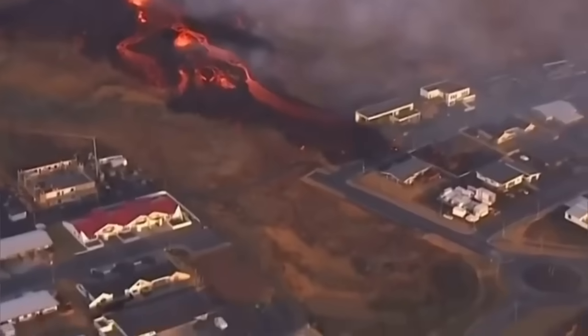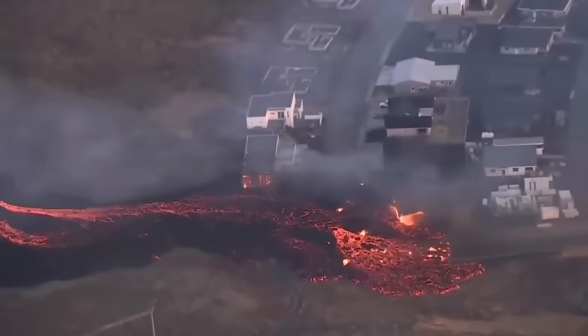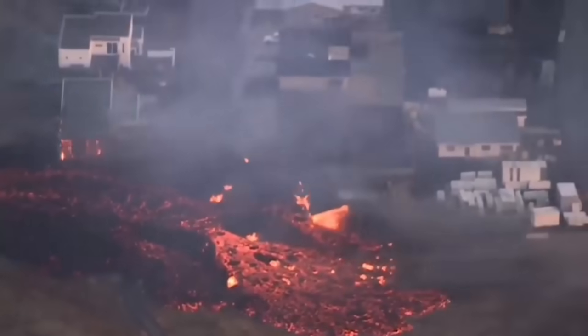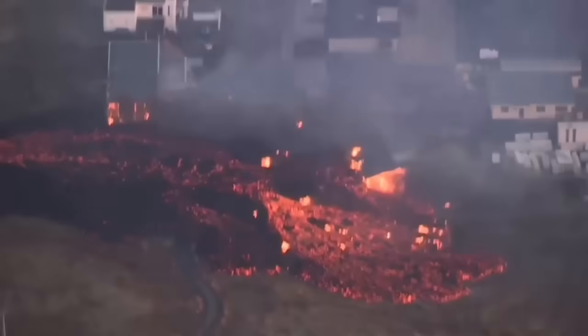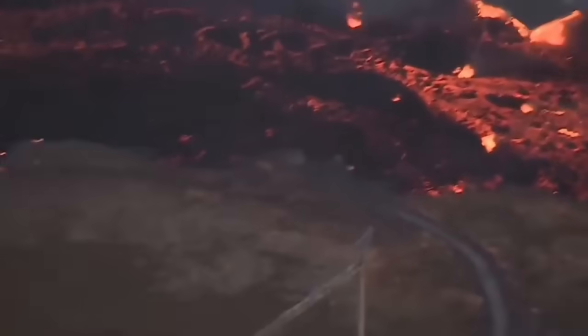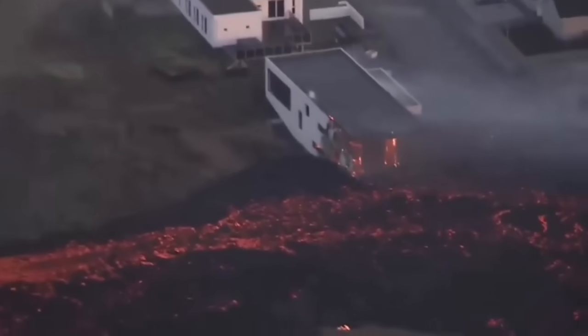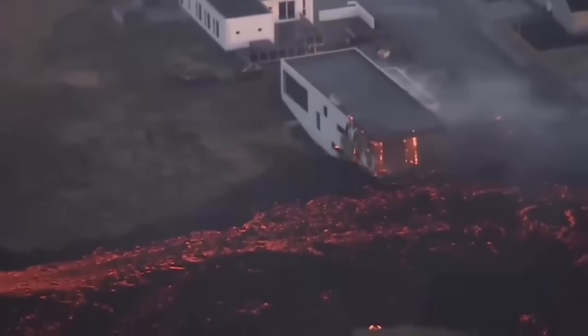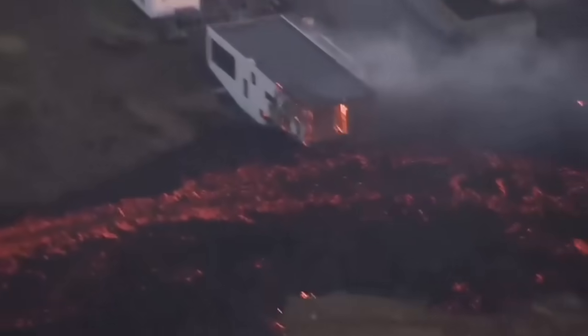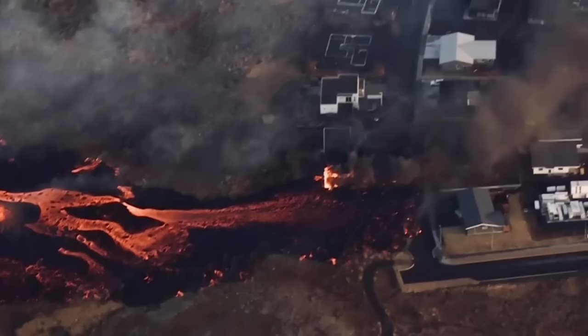The houses start to burn, as you will see here. The lava is building over itself, creating a new path, and the surrounding area solidifies while lava flows through the middle. You can see one of the houses started to burn, and then the next one is burning too.